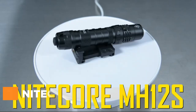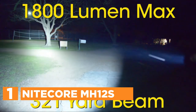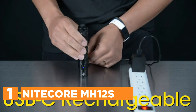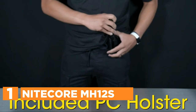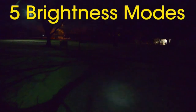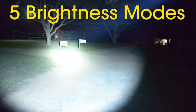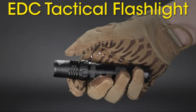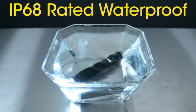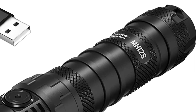The top one in our list is the Nightcore MH12S — the latest update to the original MH12. With an output of 1,800 lumens and more than 321 yards of throw, the device is powered by a range of battery options including a built-in 5,000 mAh NL2150 battery. A built-in USB-C port allows super-fast charging. The latest design slims it down to 5.55 inches in length.